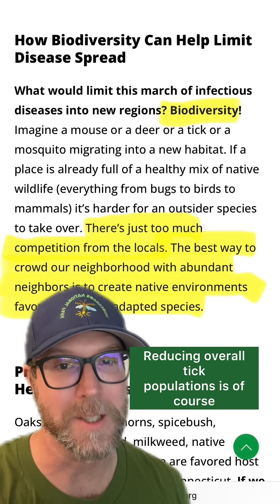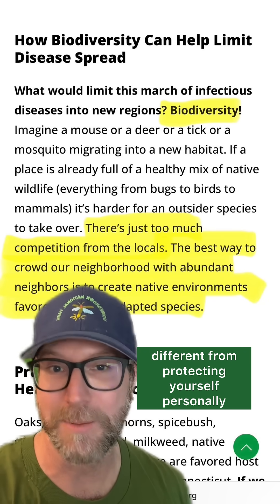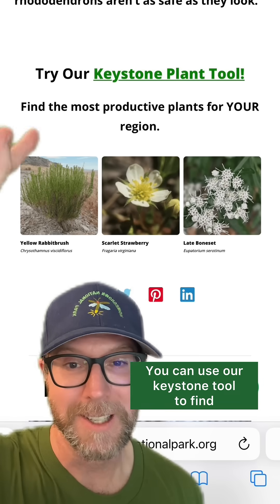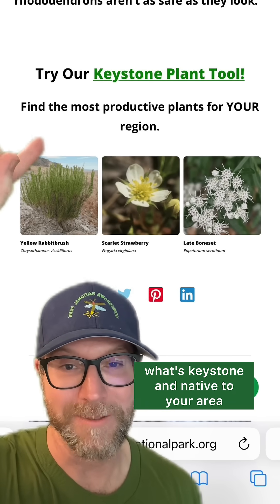Reducing overall tick populations is of course different from protecting yourself personally. Always follow CDC guidelines. You can use our keystone tool to find what's keystone and native to your area.